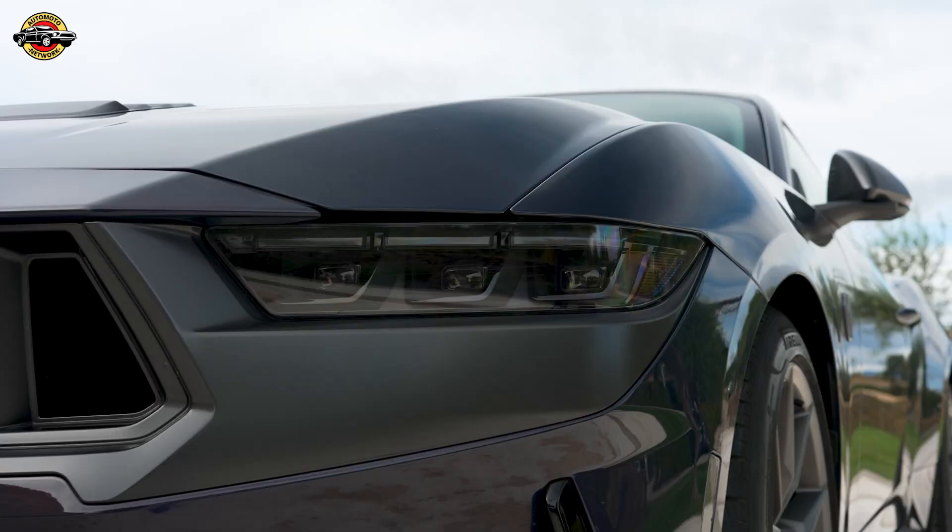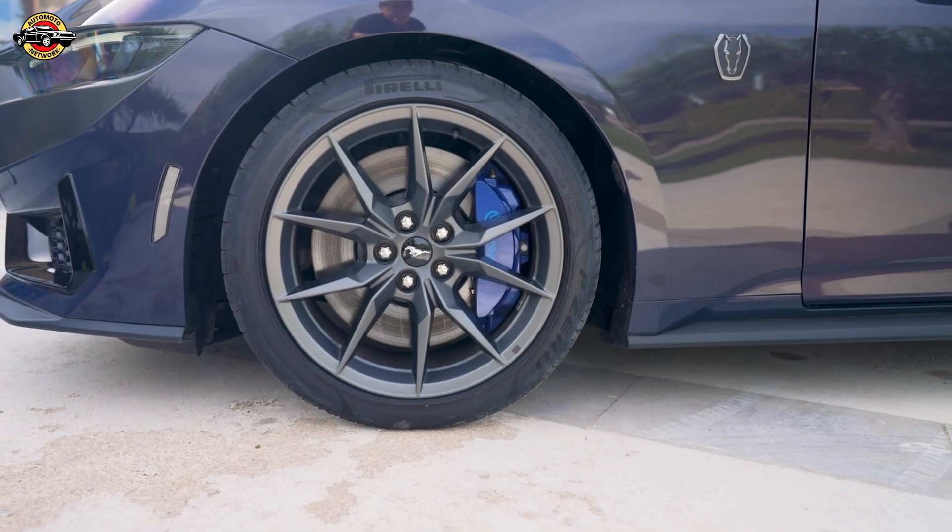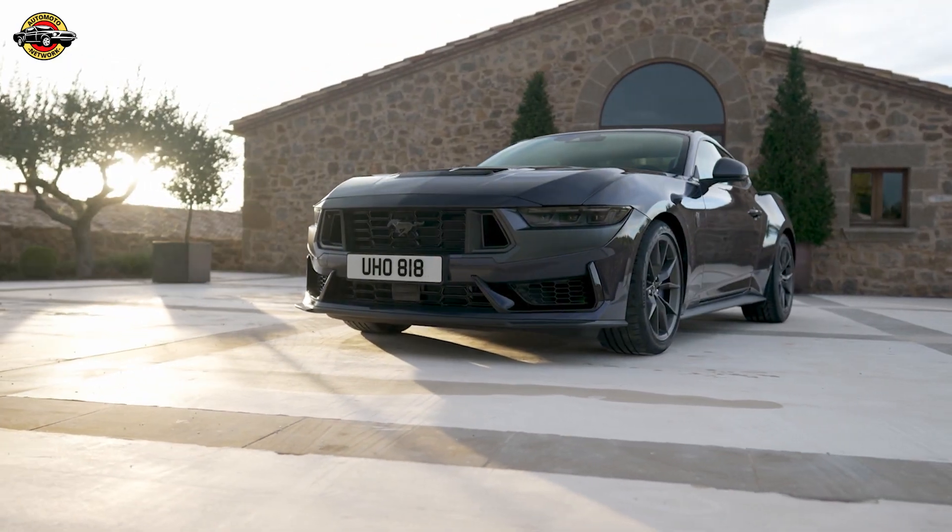With a high-output version of the new 5.0-liter V8 engine, a choice of transmissions, and performance upgrades, the Mustang Dark Horse is a true competitor on the road and the track.